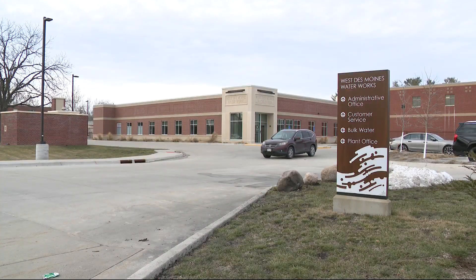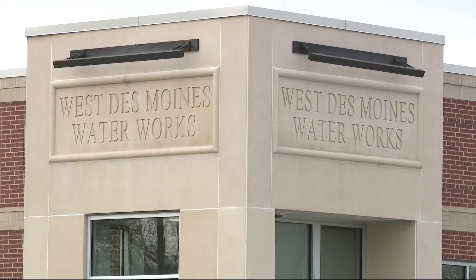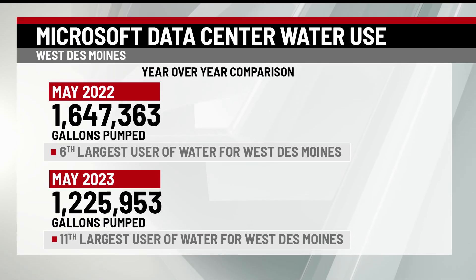Now remember, while Van Meter is expecting to get one data center, these numbers show West Des Moines' five data centers. It's true these centers use water, but how much really fluctuates on temperature. Here's a look at what data center water usage can be during colder winter months. During these time periods, the data centers were not in the top three users for water for West Des Moines. Here's a look now at a year-over-year comparison for gallons pumped.